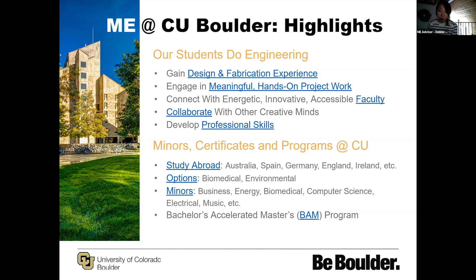Our program has one of the most robust study abroad options in the engineering college. We have students who go to Australia, Spain, Germany, England, Ireland, and so on. More information is in that study abroad link. We also have options built into our curriculum where students can choose more biomedically or environmentally based courses as their technical electives. There's also room to pursue additional minors outside of the mechanical engineering program, and there's the Bachelor's Accelerated Master's program.